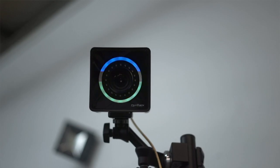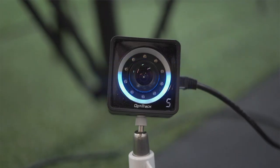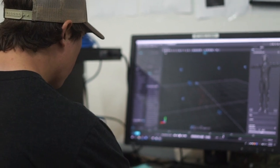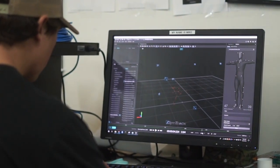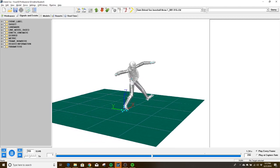At Driveline we have 15 infrared Opti-Track cameras that sample at 240 Hertz — basically about eight times what the human eye can see at. Using those cameras and reflective markers, we're able to record pitchers throwing and then recreate a 3D model of their pitching mechanics.